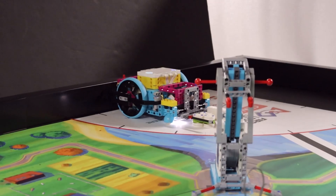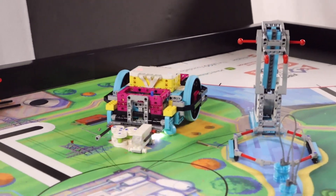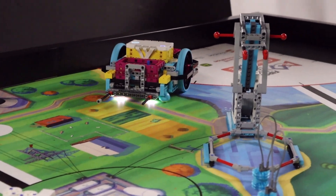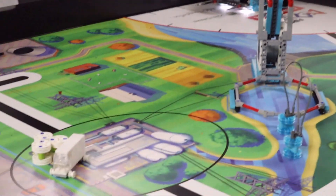For our Spike solution, we assume that we've already collected three energy units from another mission earlier, for example the solar farm. Our robot launches from the left red launch area and simply pushes the Innovation Project Model and the energy units completely into the target area.